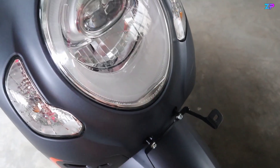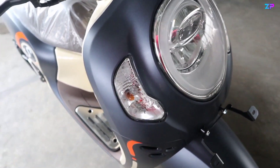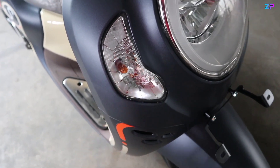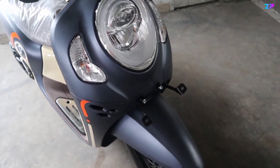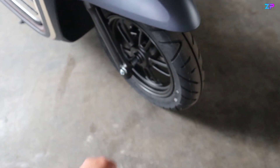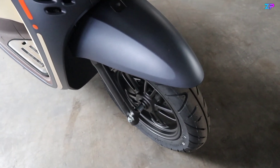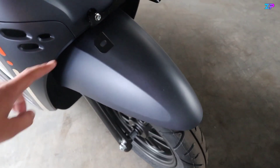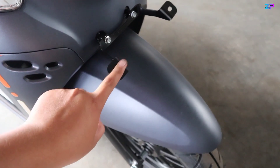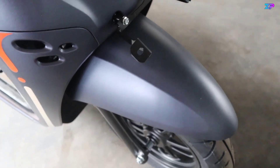Di luar DRL ada ring krum. Terdapat tulisan Scoopy di bagian bawahnya. Untuk sennya sendiri masih menggunakan bohlam biasa, terdapat tekstur pada bagian permukaan mikanya. Untuk bagian kaki-kakinya menggunakan full hitam, bagian sparkboard depannya menggunakan warna matte blue. Di bagian dudukan plat nomernya, posisinya berada di bawah headlamp, menggunakan bahan besi.